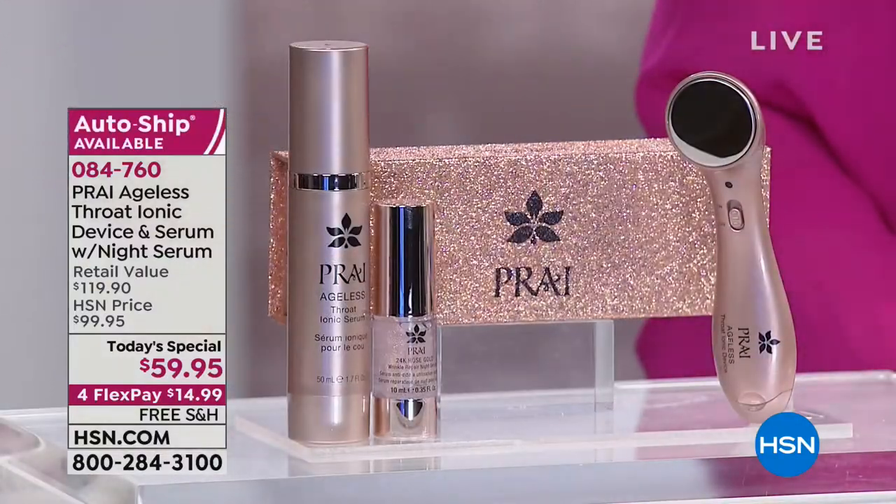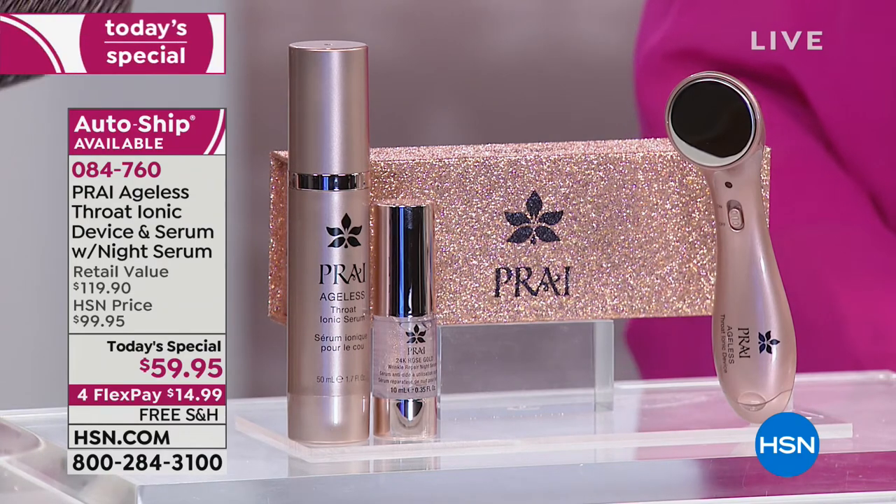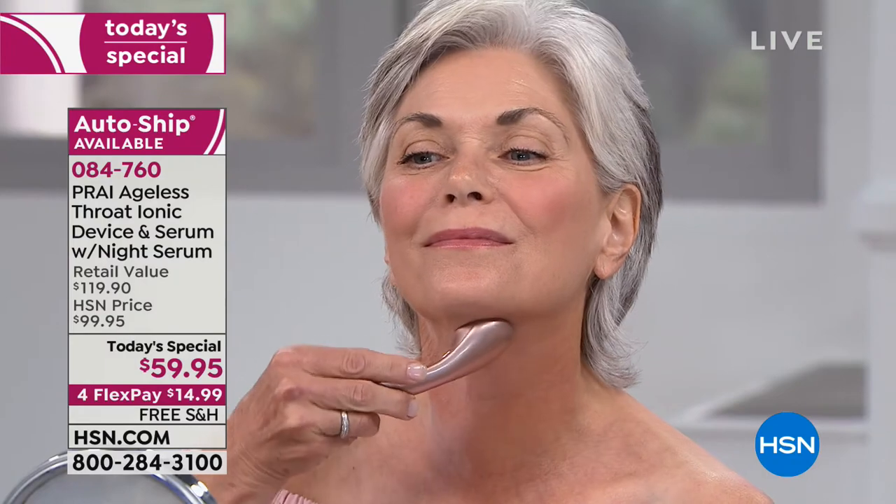Girls, what you want to do — once a day, twice a day — follow with your neck cream. You saw the before and afters. Because when you see those and then you see the science behind this, it's so compelling.